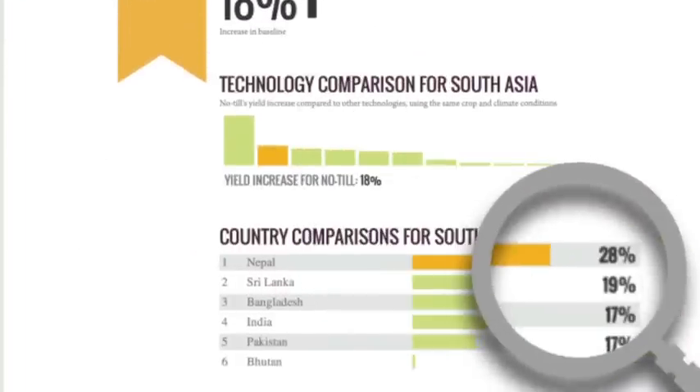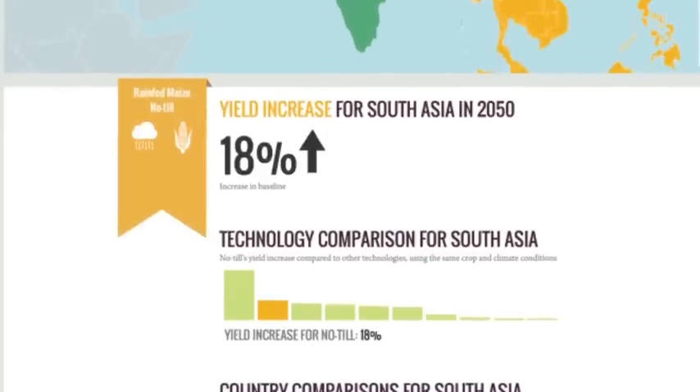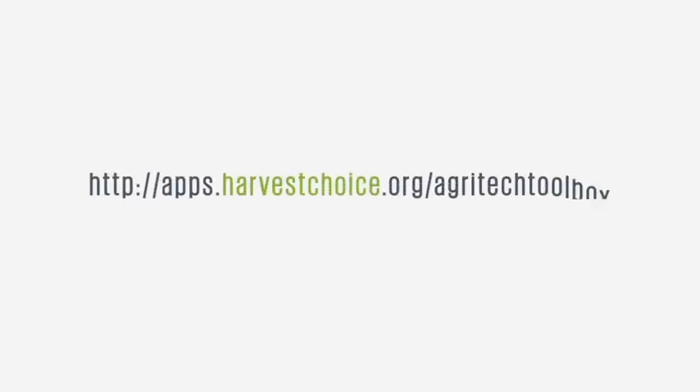Visit the Agritech Toolbox to download the study, work with the data yourself and learn exactly how we can improve global agriculture. apps.harvestchoice.org/AgritechToolbox.